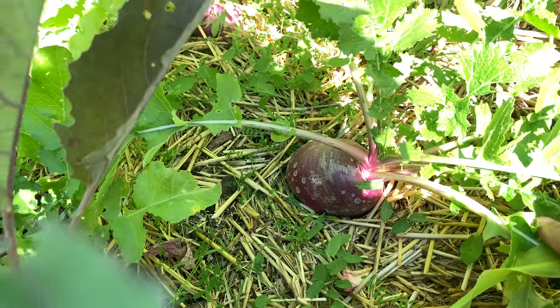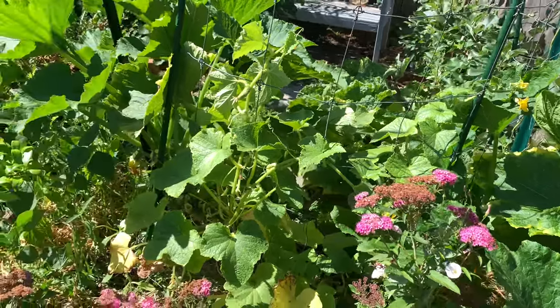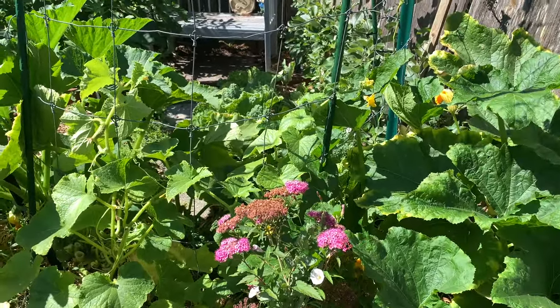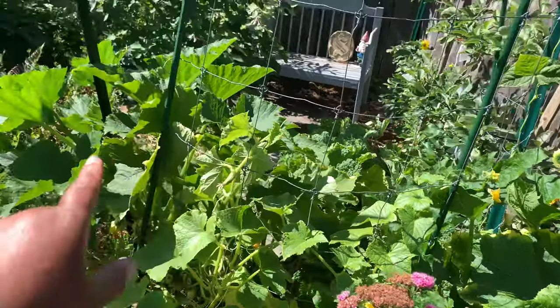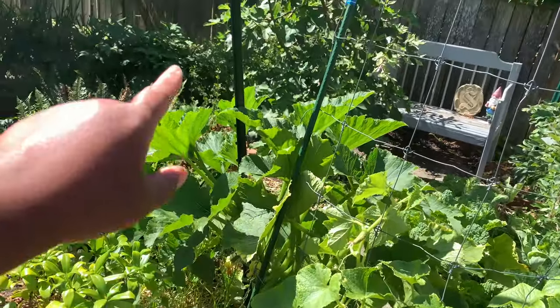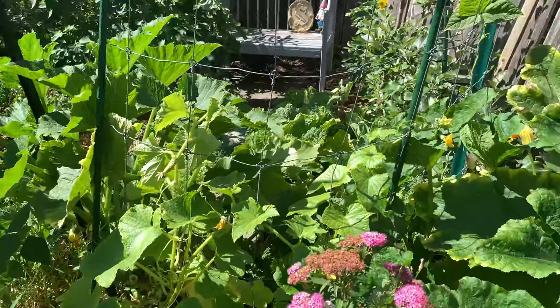Are you growing turnips, Maureen? Yes I am — look at that beauty! We have picked some of our turnips and they are absolutely delicious when you just sauté them — almost like a potato, so good. As we approach the far side of garden bed number three, I have a zucchini here and a zucchini here, and this one I'm actually going to try to trellis up because it's taking up so much space.